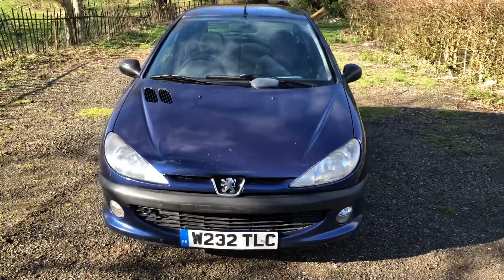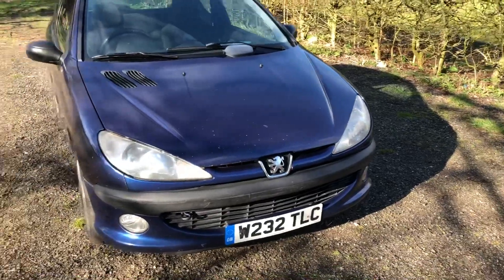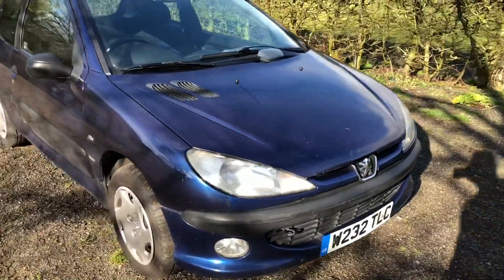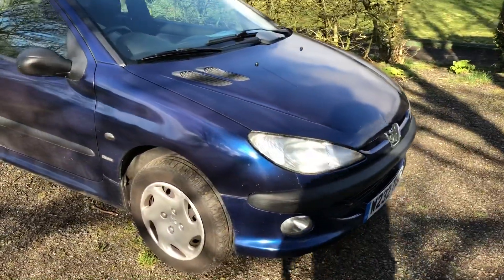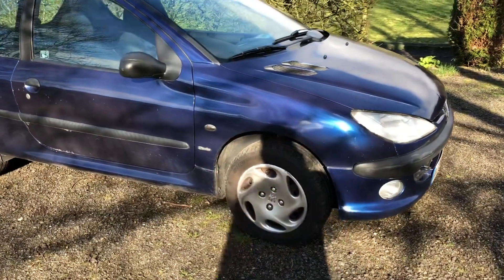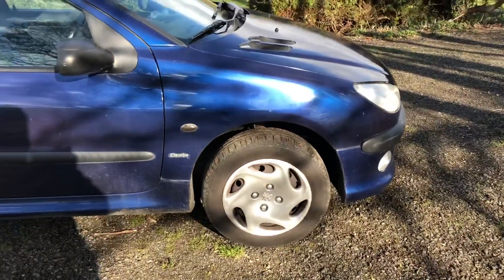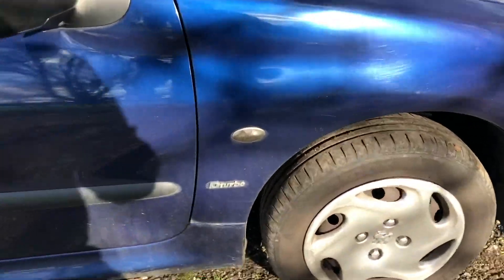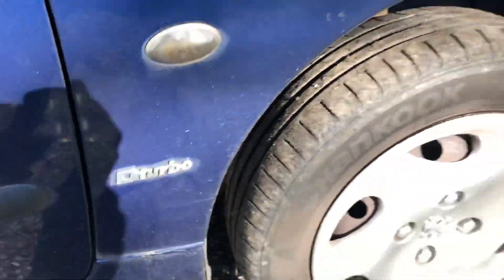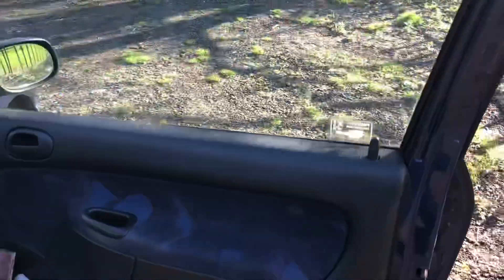Have a look at that — 200 pounds. It's got 150-something thousand on the clock. It is a two-litre diesel, and diesels will go on forever. The guy I bought this from was an older guy, so this car has not been ragged — I can guarantee that.